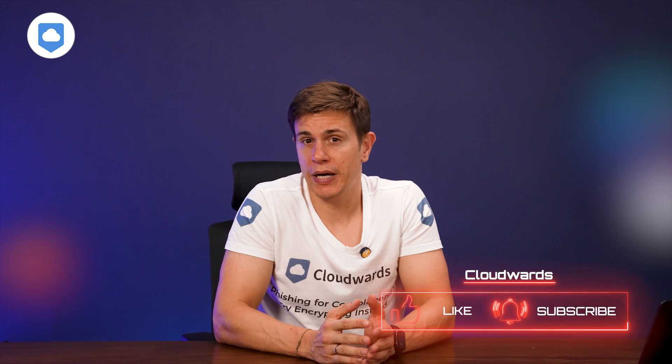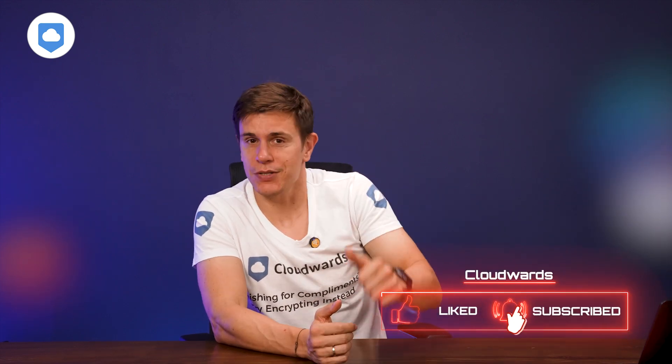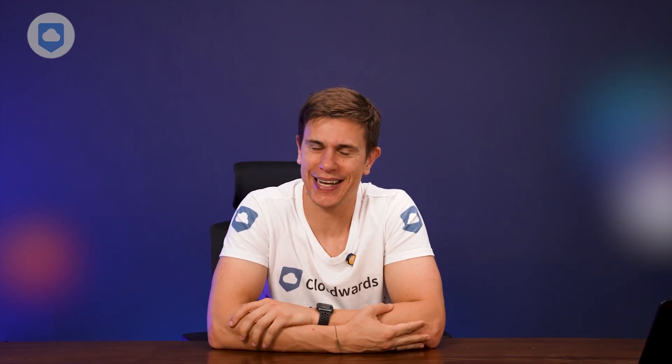Which one really caught your eye? Let me know in the comments below. And if you found this video helpful, don't forget to like, subscribe, and hit that notification bell. Until next time, see ya.